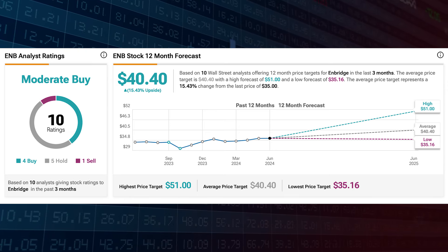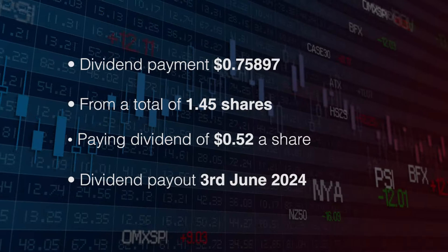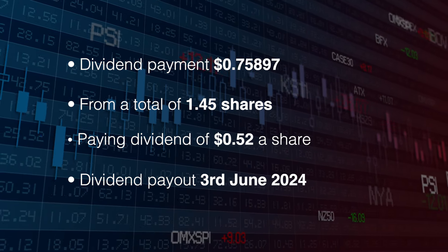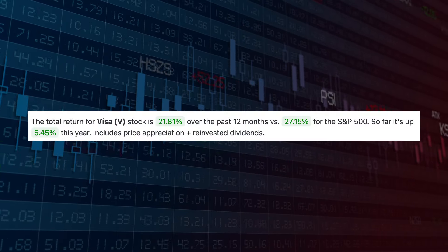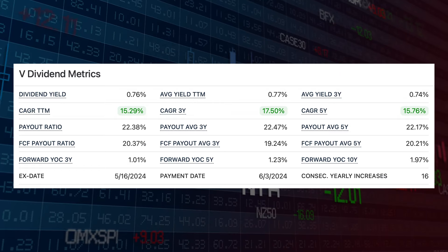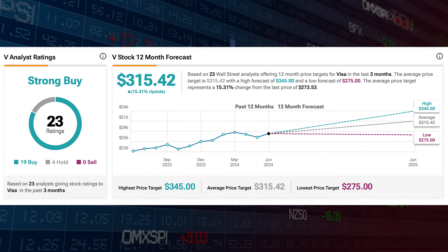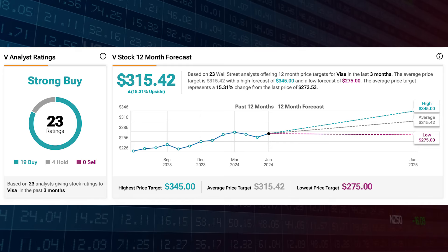Analysts see a lot of upside potential in Enbridge's stock price at $40.40 in 12 months' time, which is 15.43%. Next up is Visa, ticker symbol V. This is a recent purchase so only includes 1.45 shares at just over 75 cents, paid on the 3rd of June. The next payment is the 3rd of September and the ex-cutoff is the 16th of August. Visa has a solid return of 28.81% over the last 12 months. The trailing 12-month CAGR is 15.29% with 16 years of consecutive increases, and analysts list Visa as a strong buy with a target of $315.42.